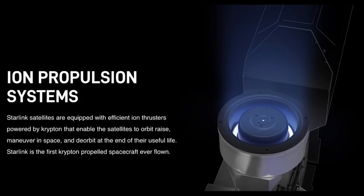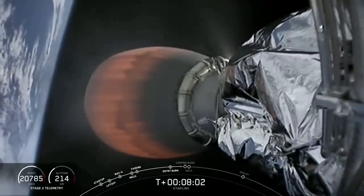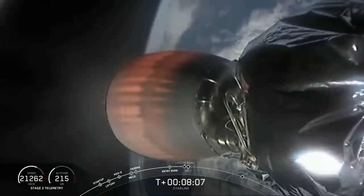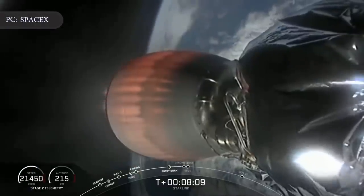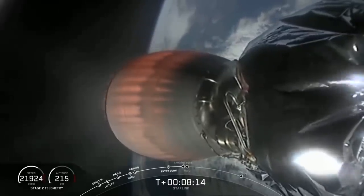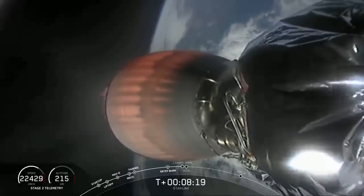Once checkouts are complete, the satellites will use their onboard ion thrusters to move into their intended orbits at an operational altitude of 550 kilometers or 341 miles, for operational service broadcasting signals in KU band. As a result of the orbit change, the Falcon 9's second stage remained in orbit after releasing the Starlink satellites on Monday. It is expected to passively re-enter the atmosphere in the coming months instead of performing a controlled de-orbit burn as the stage did after previous Starlink launches.